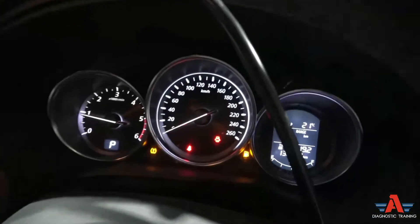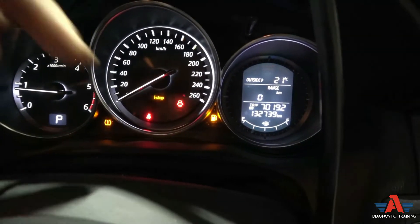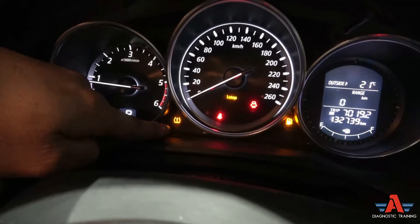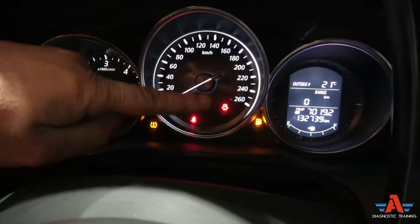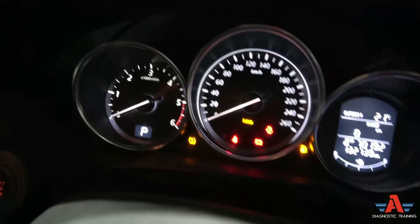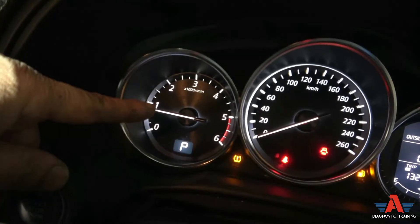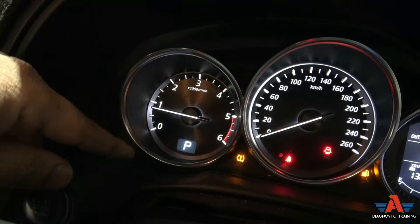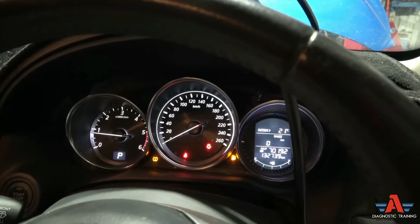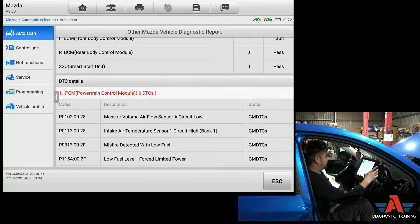Ignition is on, I'm gonna start the car. The fuel gauge is showing pretty much nothing, the fuel light is on, the eye-stop is flashing, and there's a TPMS tire pressure light on as well. You can see the revs sort of jump up and down. The engine is going up and down - that hunting noise - and after about five to ten seconds the engine stalls.